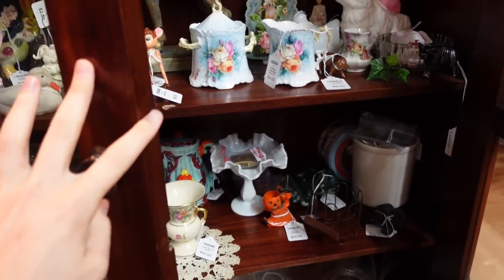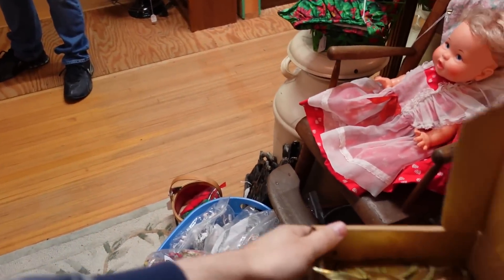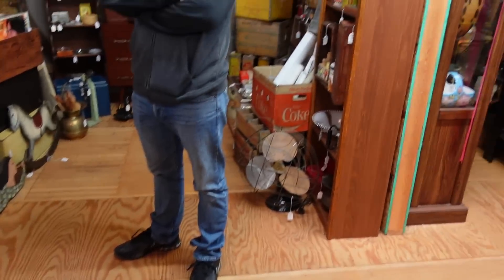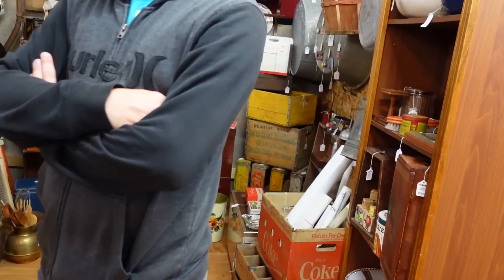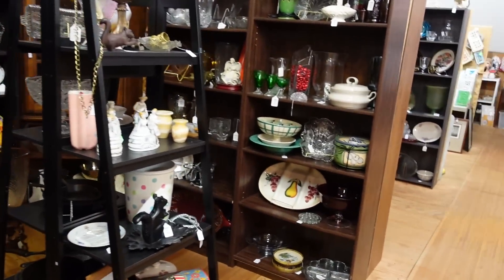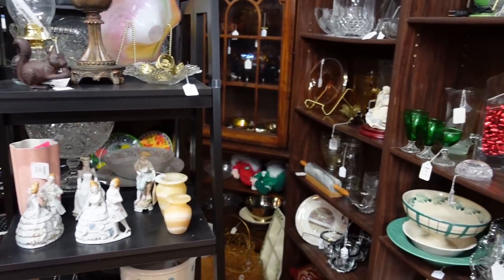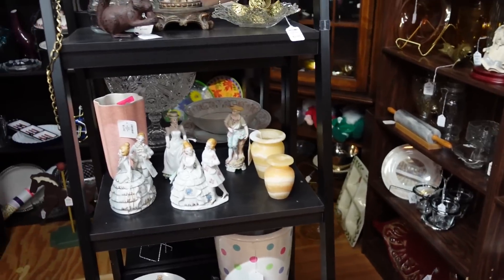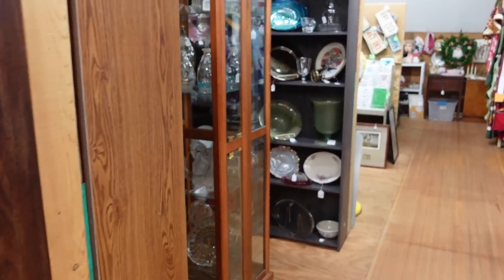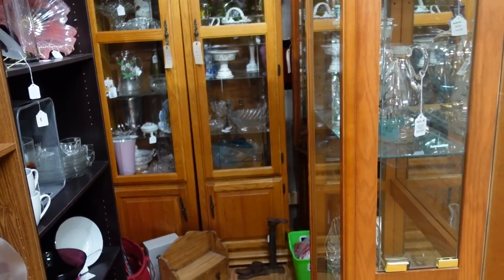Closing up shop over here. Here's another one of those booths from that guy — lots of new things, I'm actually going to walk on by. And here's another one of his as well — going to walk on by again.